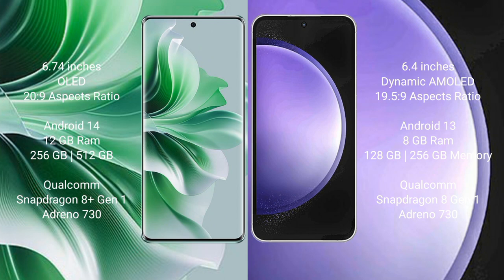The Oppo Reno 11 Pro runs on the Android 14 operating system. The Samsung Galaxy S23 FE runs on the Android 13 operating system.